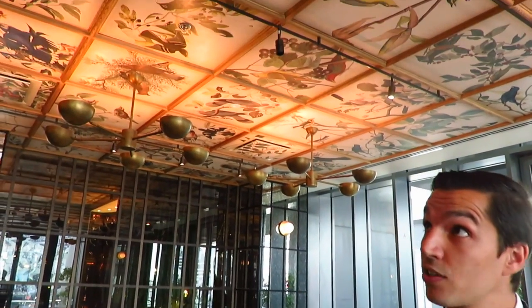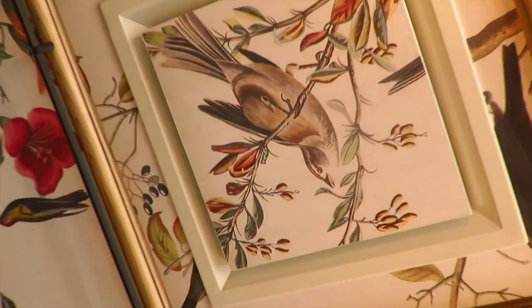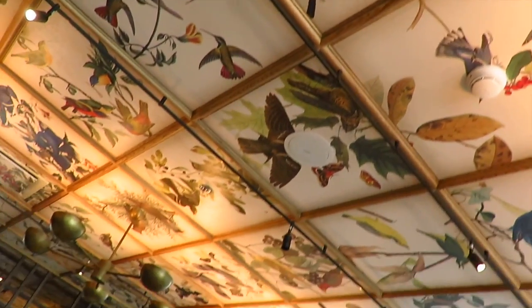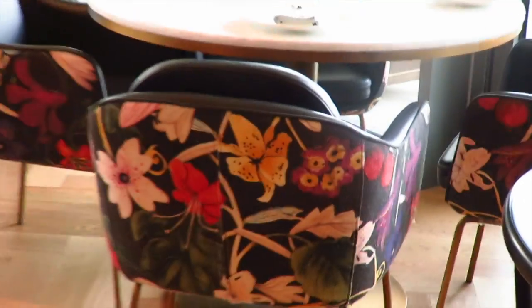Tell us a little bit about the decor of the restaurant, perhaps starting with the ceiling. Our ceiling is all birds coming from one of the famous books which Chris Galvin likes, which is Birds of America. The funny story is that the book was first initiated in London and then finished in Edinburgh, in Scotland — where we also have restaurants, in London and Edinburgh. That's why Chris Galvin decided to incorporate the birds into the decor.